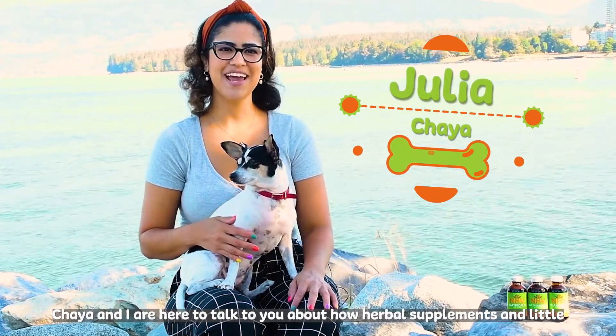Herbs like dandelion act like a digestive tonic, while Asian ginseng helps the body deal with stress and supports healthy immune function. Multi Essentials also contains a rich source of iodine, a mineral that helps to regulate and maintain a healthy metabolism.